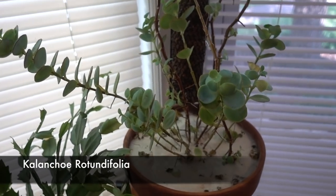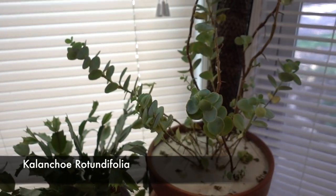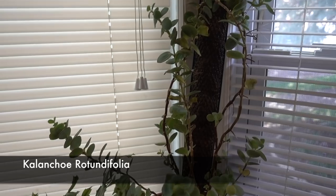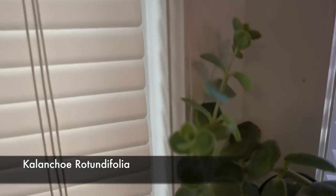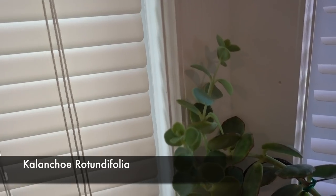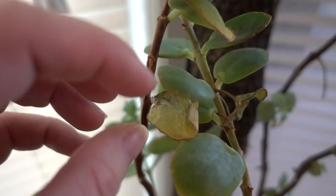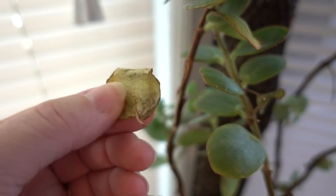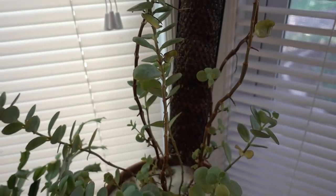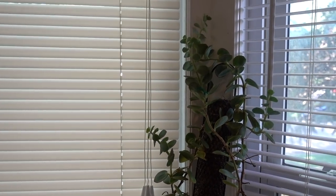Here's my Kalanchoe — however you want to pronounce it. It had quite a bit of leaf drop which makes me sad; this was the one outside. But it's got a bunch of new growth at the tips of all of these. See — this is what happens when you shock your plant. Sad, but it happens.